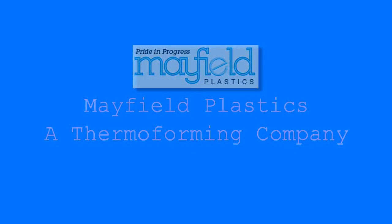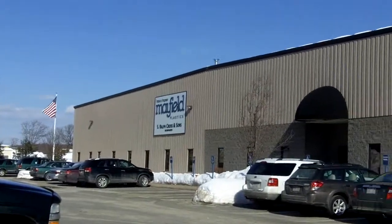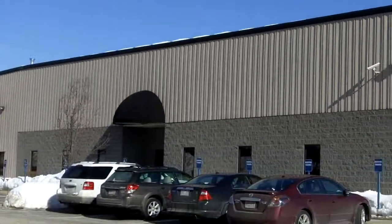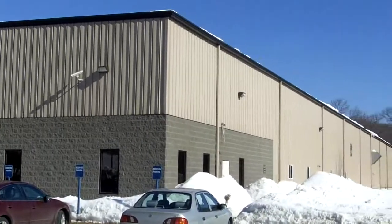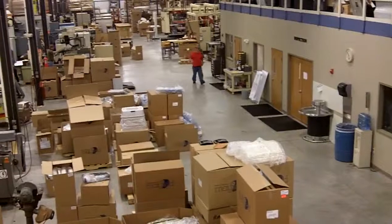Mayfield Plastics is a Massachusetts-based, world-class custom thermoforming supplier to key OEMs. We custom thermoform medical parts for major manufacturers across the country, as well as for a variety of industrial and electronic firms.